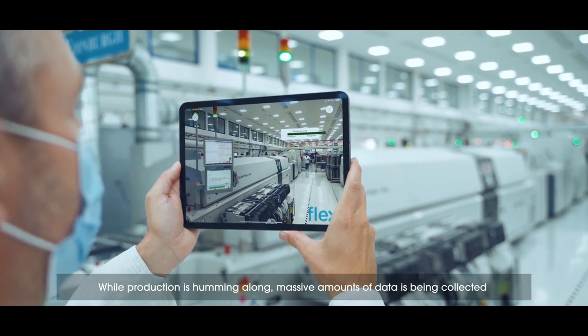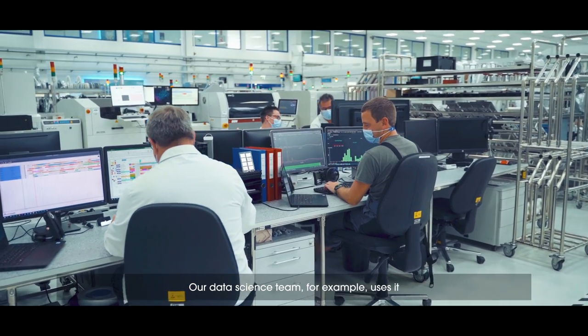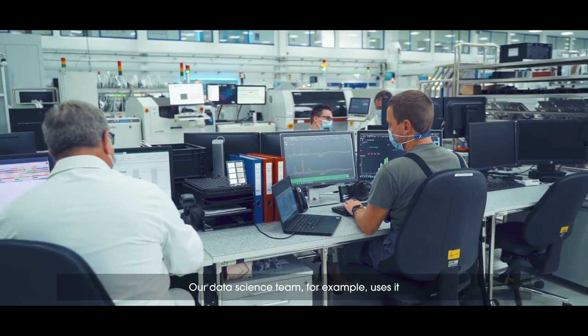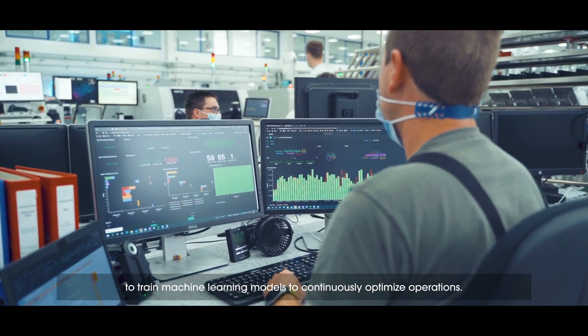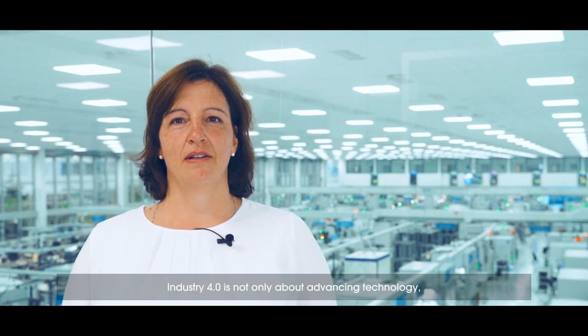While production is humming along, massive amounts of data is being collected and exchanged so everyone can make use of it. Our data science team, for example, uses it to train machine learning models to continuously optimize operations.